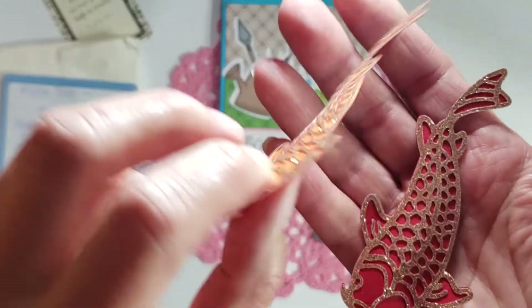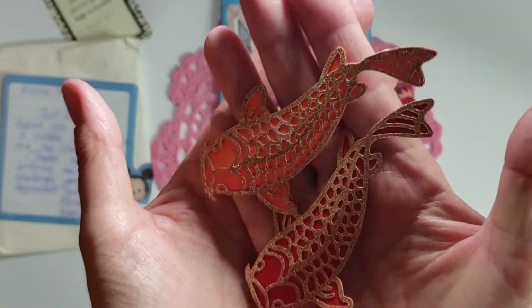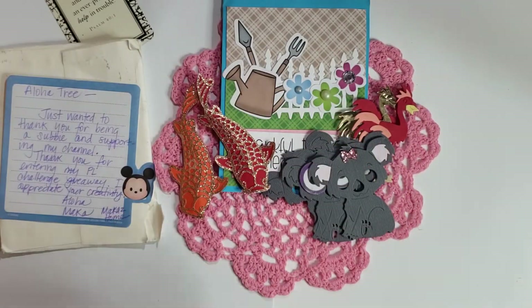Look at these fish — oh my gosh, isn't that gorgeous with that glitter paper on there? She creased it right down the center. So pretty! Thank you, Maka — how fun is that? I appreciate you so much, lady.